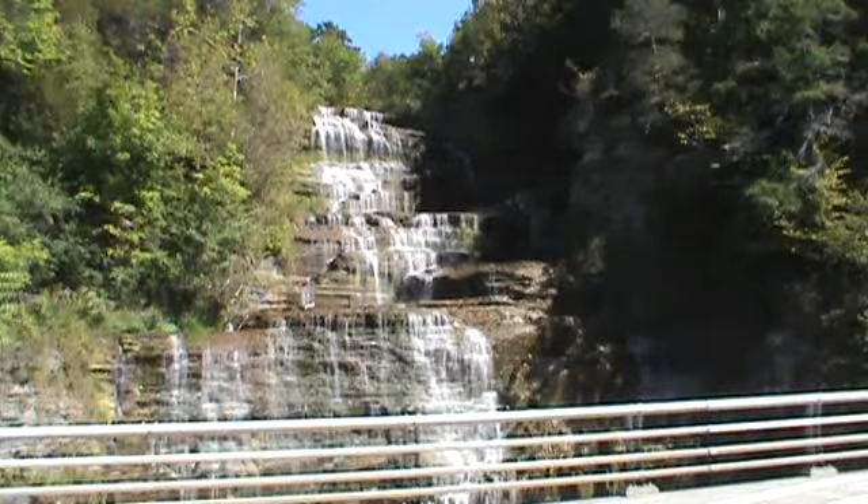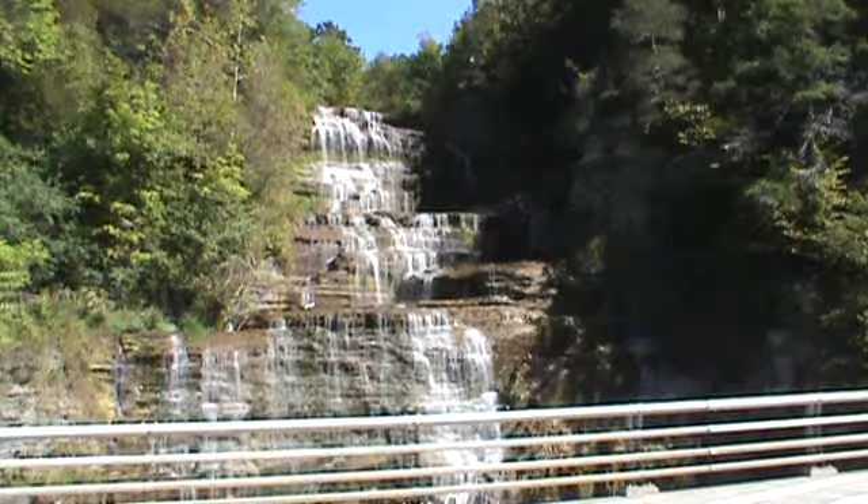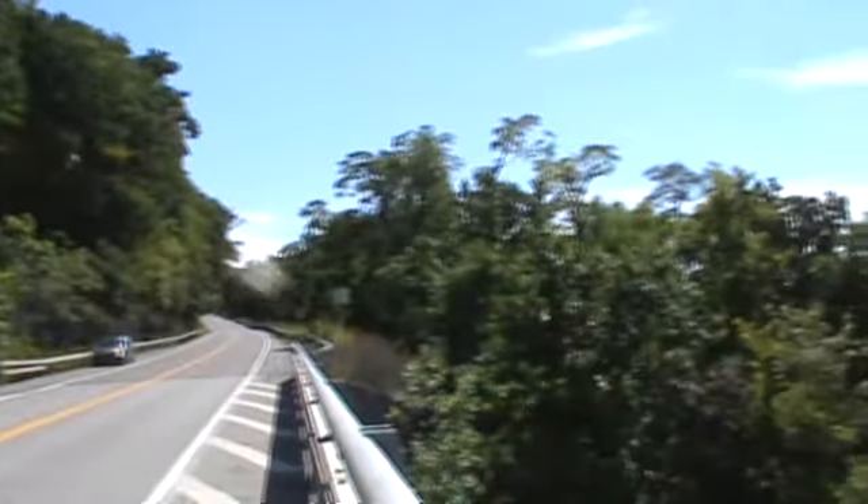Tuesday, September 11, 2012. Here we are at Hector Falls, one of the signature stops on Route 414, which has recently been designated the Seneca Lake Scenic Byway.